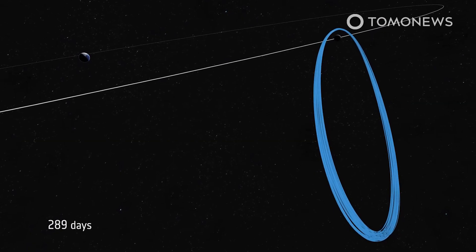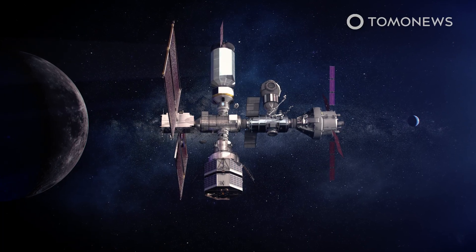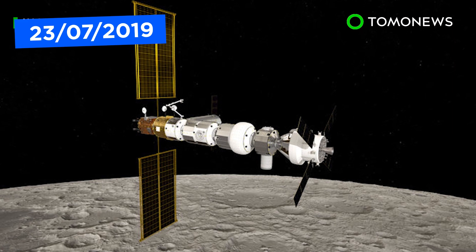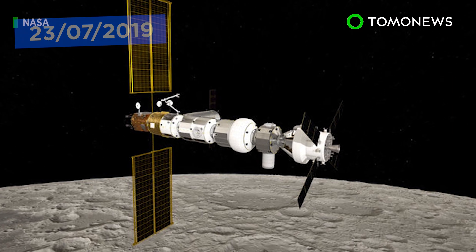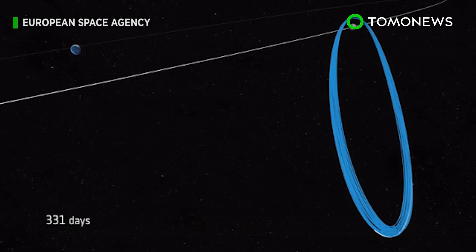If you want to know more about NASA's Gateway project, why not learn more about its orbit and the original plans behind it? NASA and the European Space Agency have decided how humanity's first lunar outpost should orbit the moon, and it's nothing short of angelic.